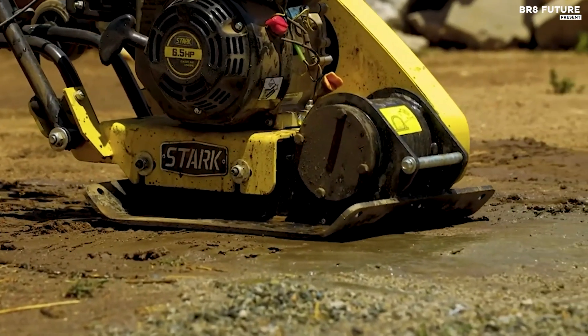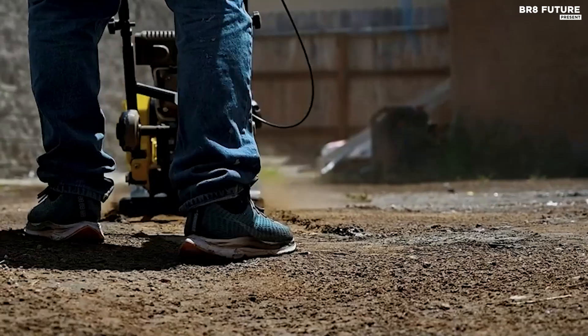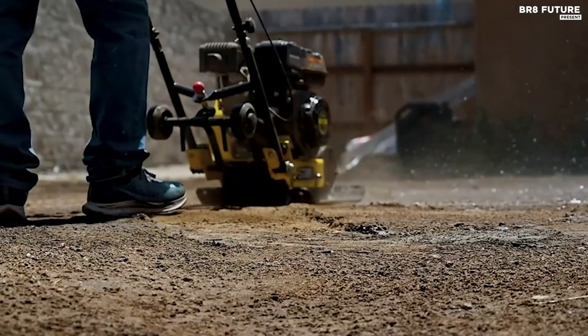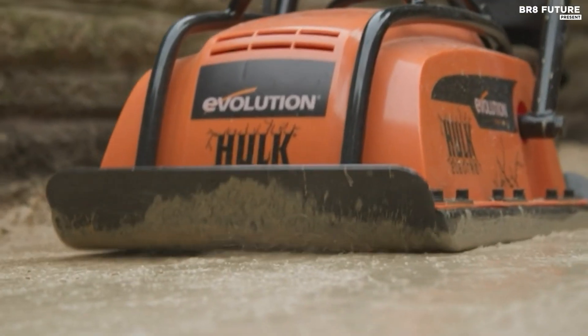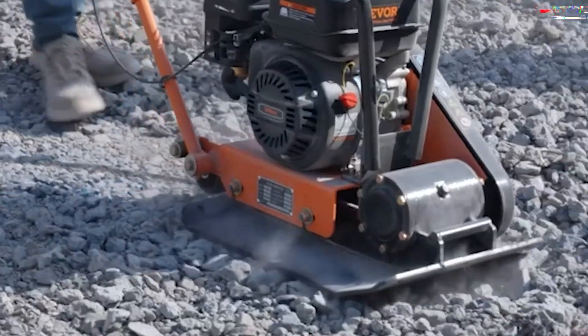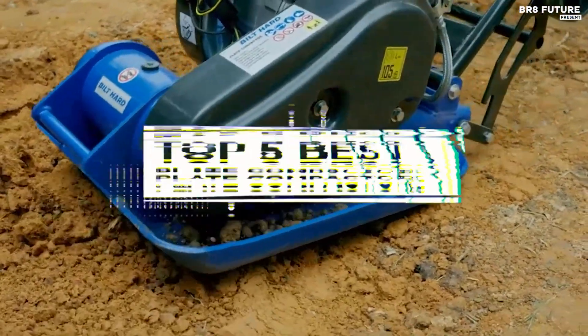When searching for the best plate compactors, it's crucial to find equipment that offers powerful compaction, durability, and ease of use. Top rated models often feature robust engines, efficient vibration systems, and versatile plate designs suitable for various soil types. That's where our guide to the top 5 best plate compactors you can buy for this year comes in.